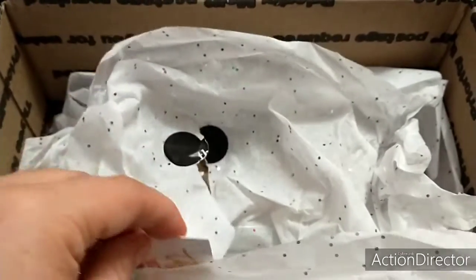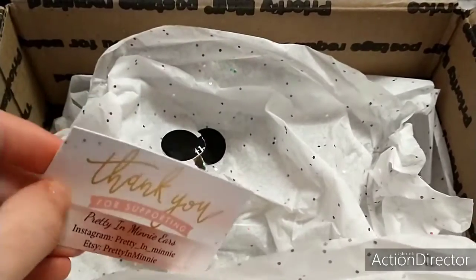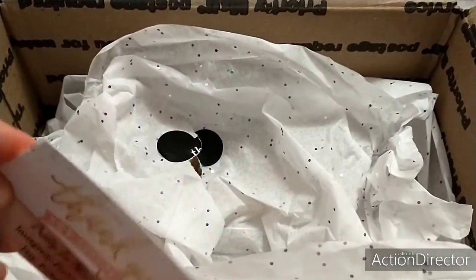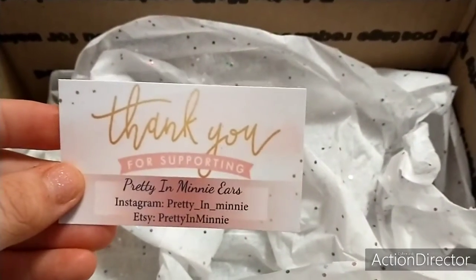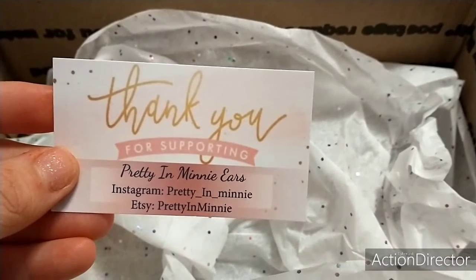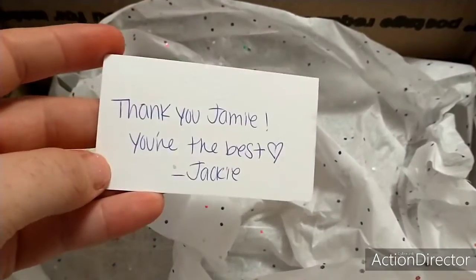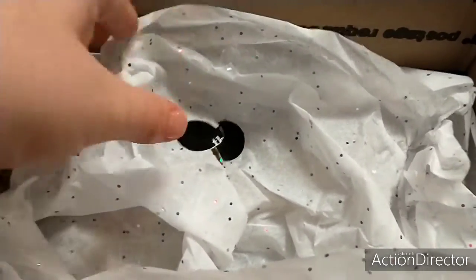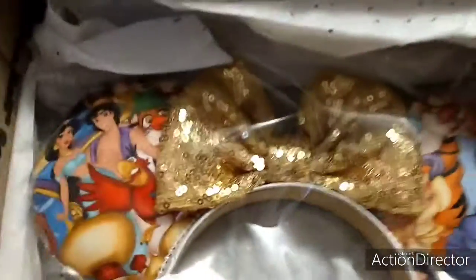I opened the box because I purchased some ears from her for some upcoming swaps, so I had to get in and get those ears out, but the ones that are for me are still in here. This is her little card that says thank you for supporting Pretty and Mini Ears, Instagram Pretty and Mini, Etsy Pretty and Mini. Then it says thank you Jamie, you're the best — Jackie. So here's the little pretty tissue, and then look at these babies.